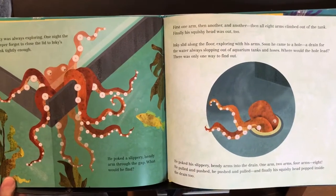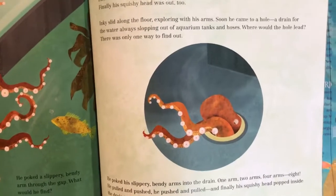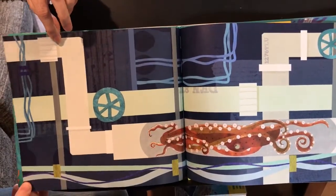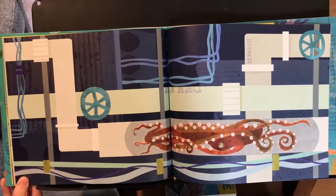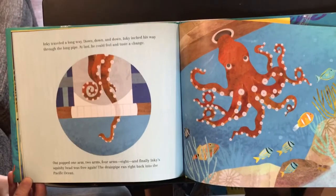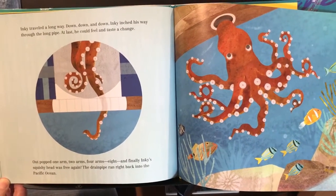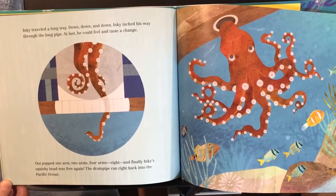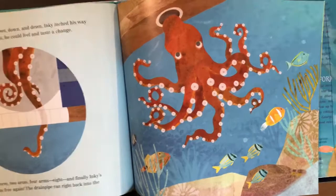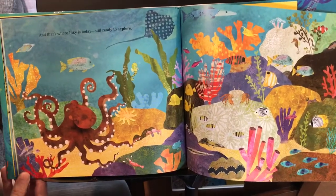He poked his slippery bendy arms into the drain: one arm, two arms, four arms, eight. He pushed and pulled, and finally his squishy head popped inside the drain too. Inky traveled a long way — down, down, and down — inching his way through the long pipe. At last he could feel and taste a change. Out popped one arm, two arms, four arms, eight. And finally Inky's squishy head was free again. The drainage pipe ran right back into the Pacific Ocean. And that's where Inky is today — still ready to explore.